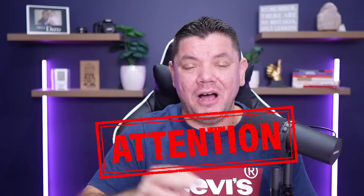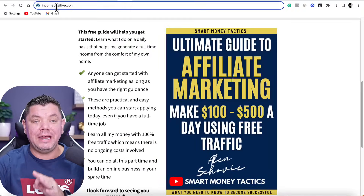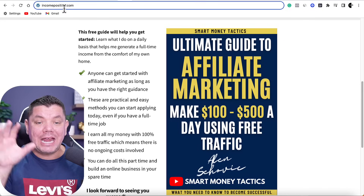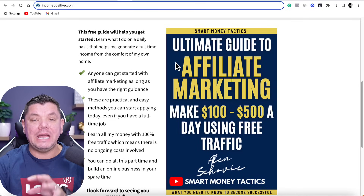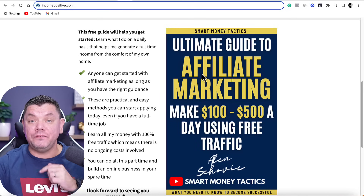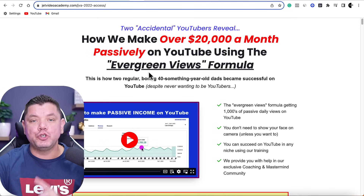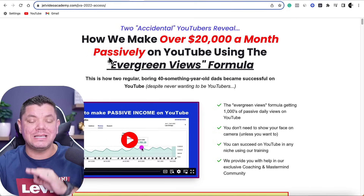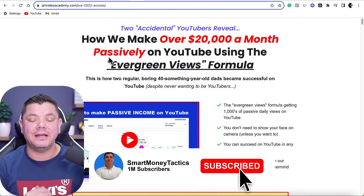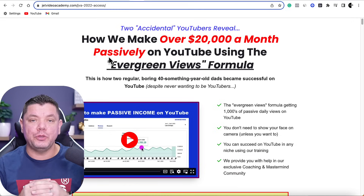If you're a beginner to affiliate marketing and you haven't done this already, go down to the bottom and click onto incomepositive.com in the description of this video and grab my ultimate affiliate marketing ebook — it's absolutely free. I'll send it to your email. And if you drop me a comment after watching this entire video, I will choose a winner and give away my course absolutely for free to one person that comments.